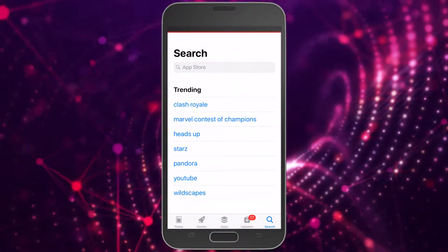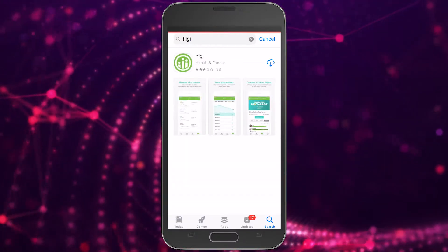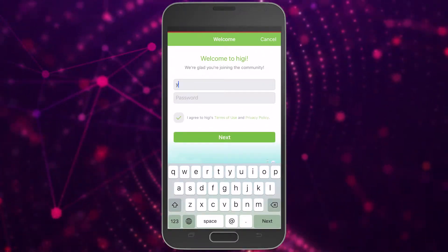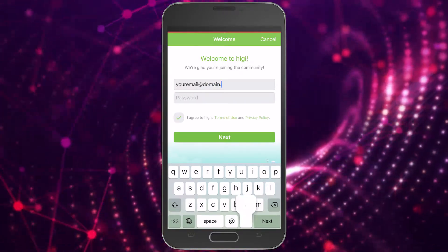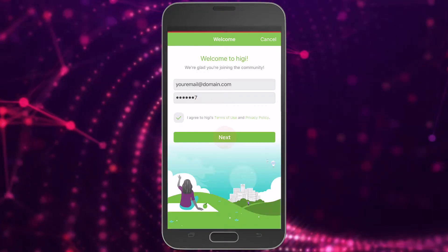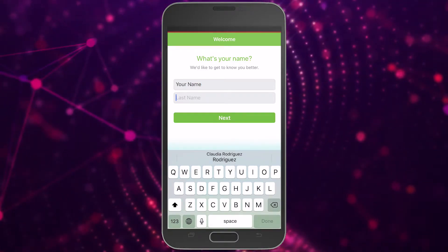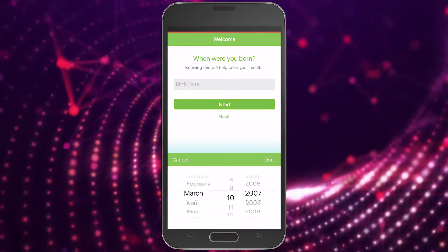To download the Higgy app, go to the App Store or Google Play Store and search for Higgy. Download the app and click on create an account. Enter your email and create a password. Then enter your name, birthdate, gender, and phone number just in case you lose your password, and you're all set.